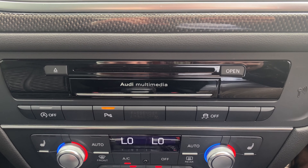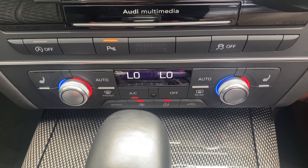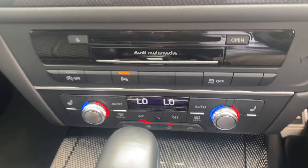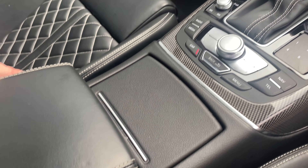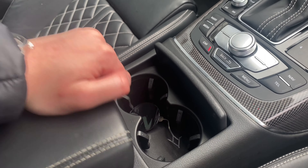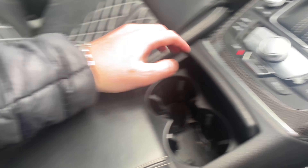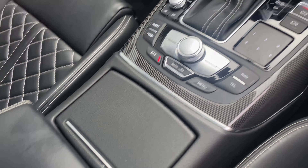We've also got a CD player, and we have the climate controls here. There's a little bit of space for storage, cup holders in there, and we also have the armrest storage, which closes up nicely.